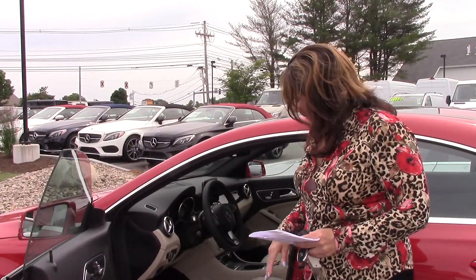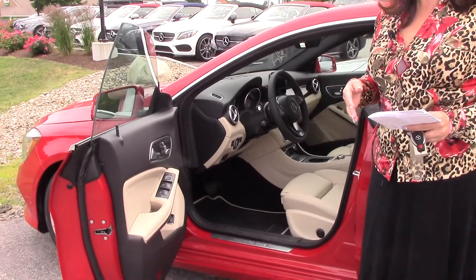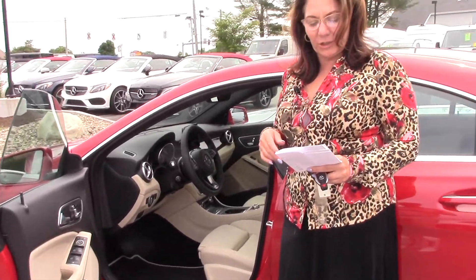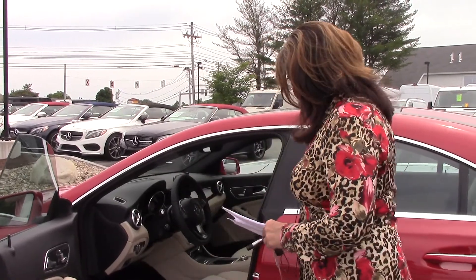So I want you to take a peek. We've got this beautiful Sahara beige interior. This vehicle is coming with a P1 package, so you're going to get your hands-free access, your blind spot, your Sirius XM radio, heated seats, keyless go. This does have the convenience package, so you've got your garage door openers, a pano sunroof.